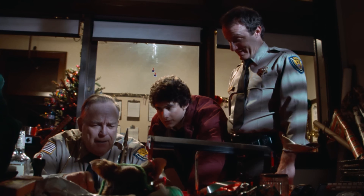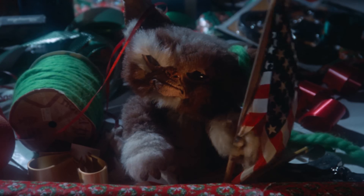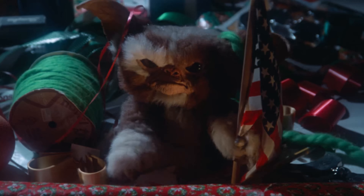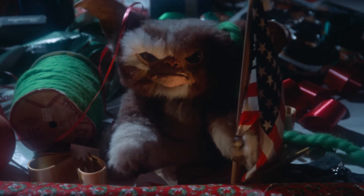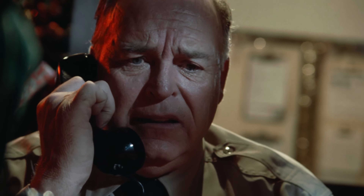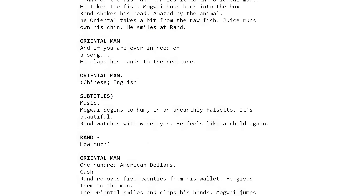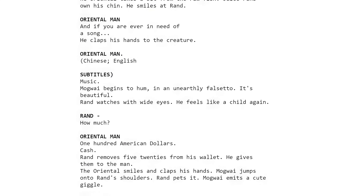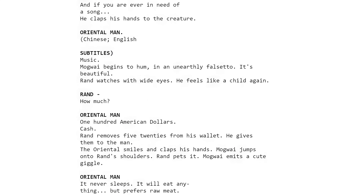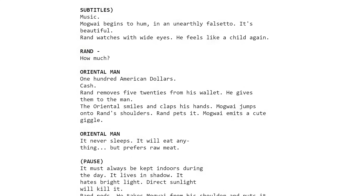Writer Chris Columbus — we owe him a lot. Home Alone. Goonies. He wrote the original Gremlins script as a spec script, so he actually never expected this Gremlins thing to ever be made. It was a spec script intended more as a writing sample to showcase his talents. It was never supposed to be a movie. Somebody read the spec script and said, why don't we develop this into a movie? Just a writing exercise for him.